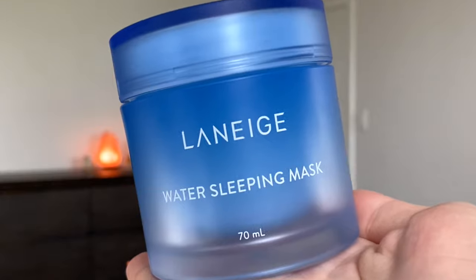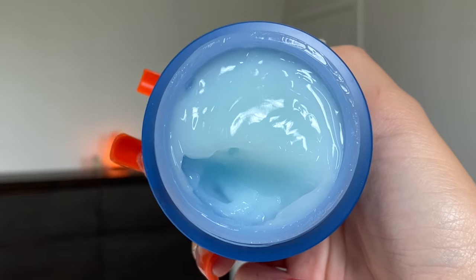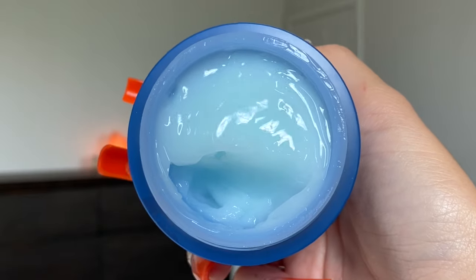The first one is the Laneige Water Sleeping Mask — an overnight moisture mask for clear and glowing skin, suitable for all skin types. This was one of the first sleeping masks I ever tried. It's a watery type sleeping pack, so when you break it down the consistency turns to almost like a gel moisturizer and seals everything in. It doesn't suffocate your skin, and I never had irritation or itchiness with this one.